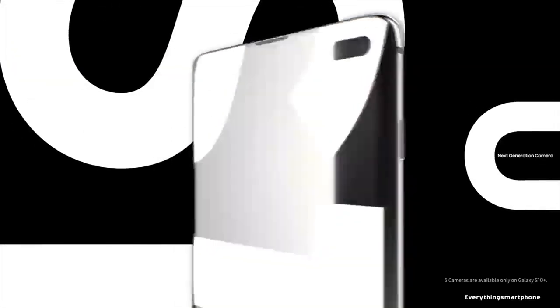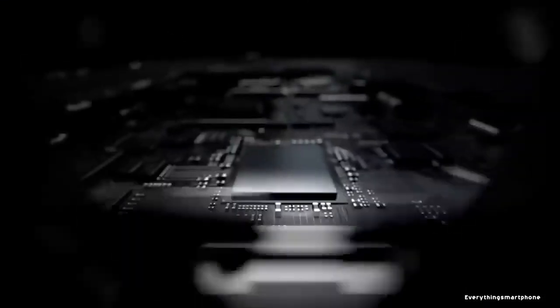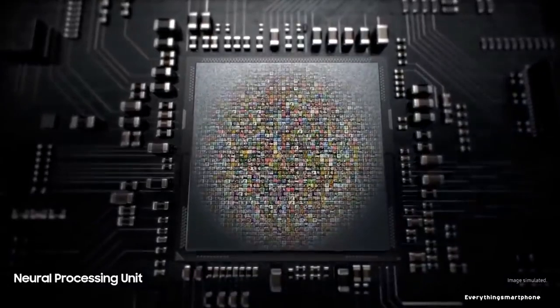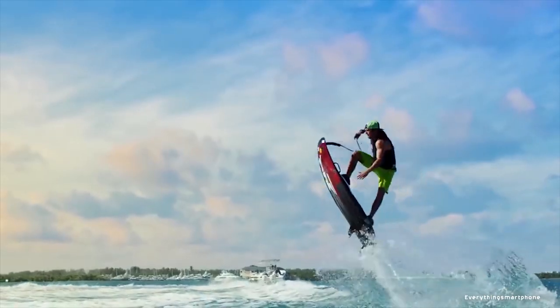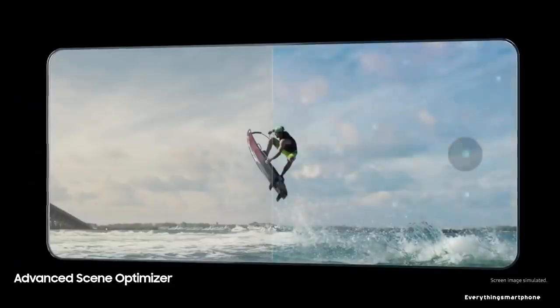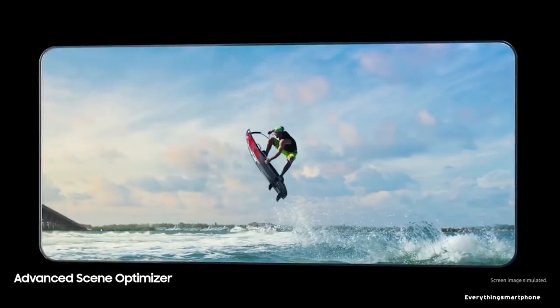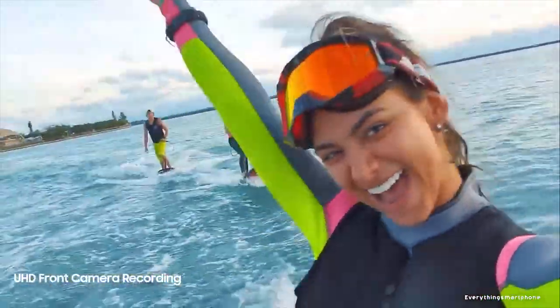For the main camera, the Samsung Galaxy S10 Plus has a triple camera setup on the back: a 12MP main shooter with f/1.5 aperture, a 12MP telephoto lens with f/2.4 aperture, and a 16MP ultrawide lens with f/2.2 aperture. On the front, it has a dual camera setup: a 10MP selfie camera with f/1.9 aperture and an 8MP depth sensor lens with f/2.2 aperture.